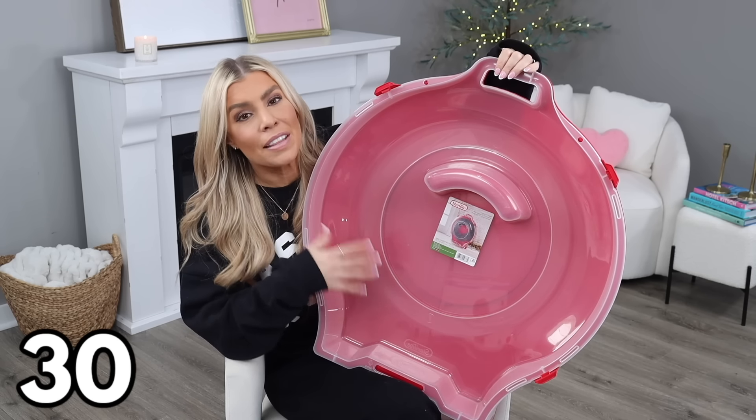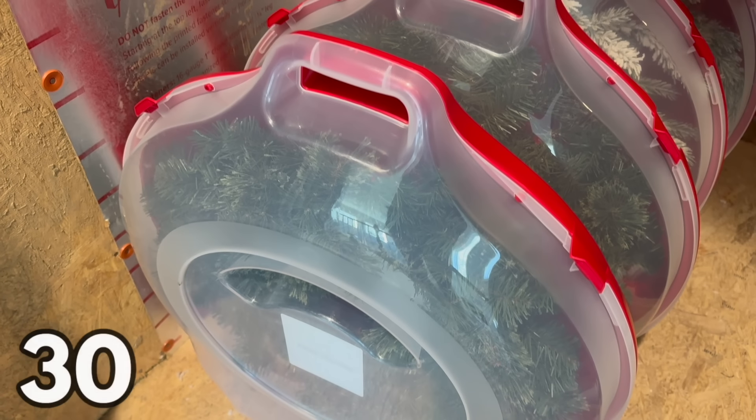Alright, that's it — my top 30 organizational finds from Walmart. I hope you all enjoyed this video. I hope everyone's 2024 is off to a great start, and as always, thank you so much for watching. Until my next one, I'll see you then.